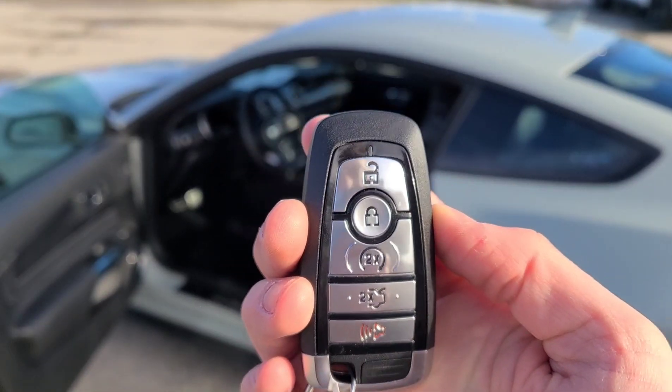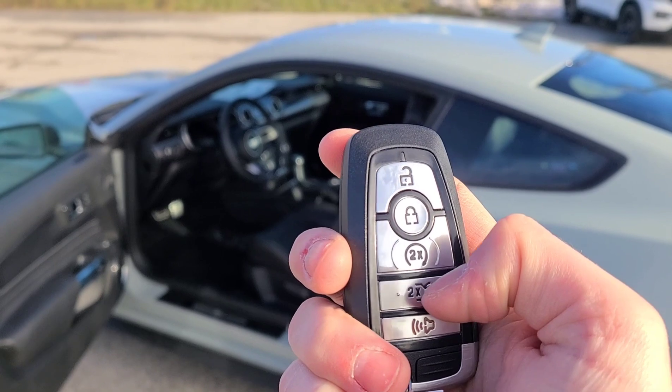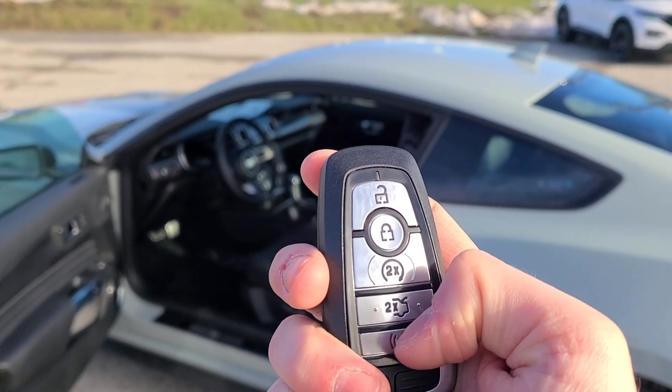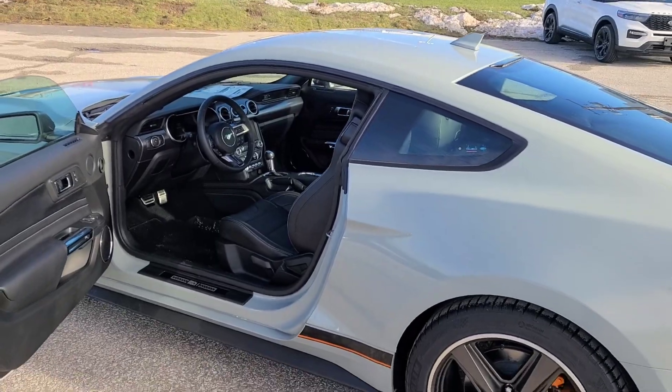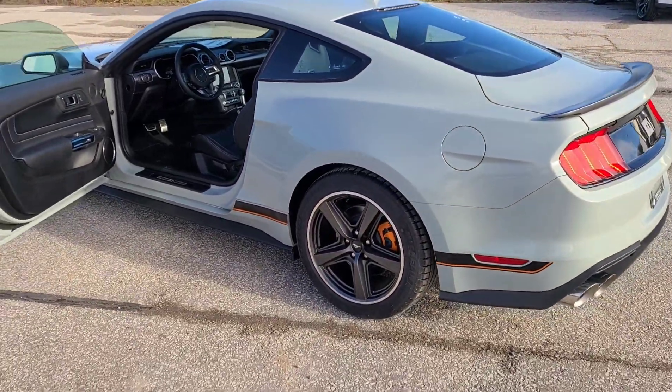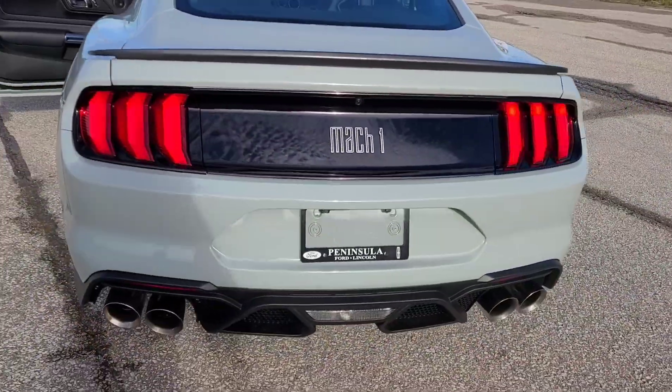Let's focus on the key. We've got a push-button start key with unlock, lock, remote start, trunk release, and a panic button. Let's go ahead and start it up with the remote start. Sounds really nice — you can hear that 480 horsepower.